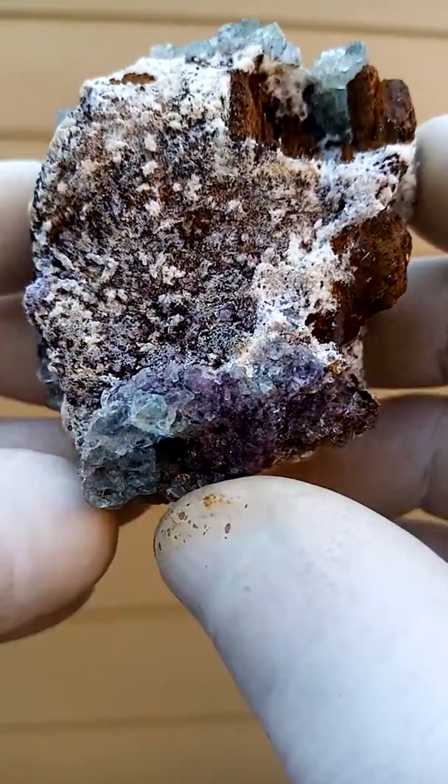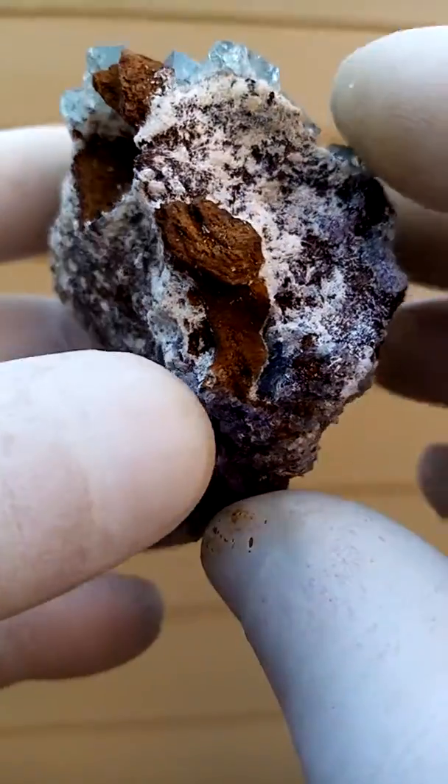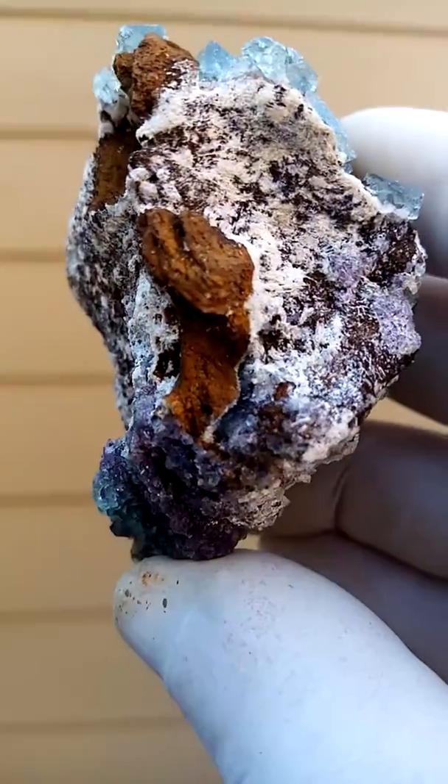The behind is interesting, yet not as showy as the front. There is some solid goethite.